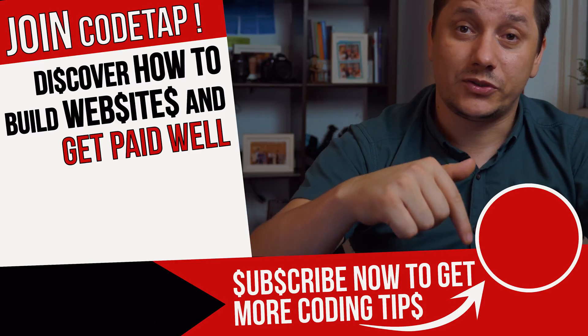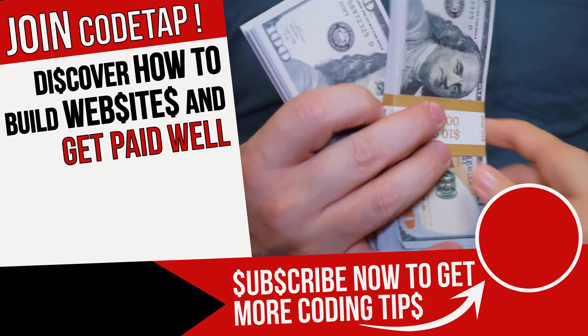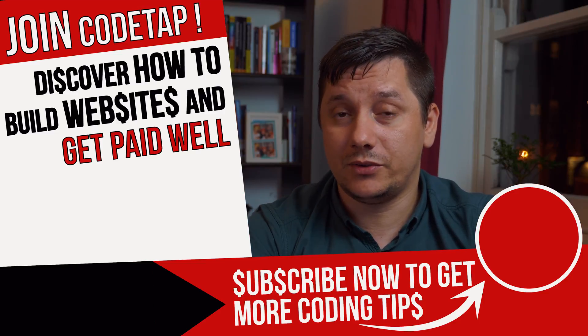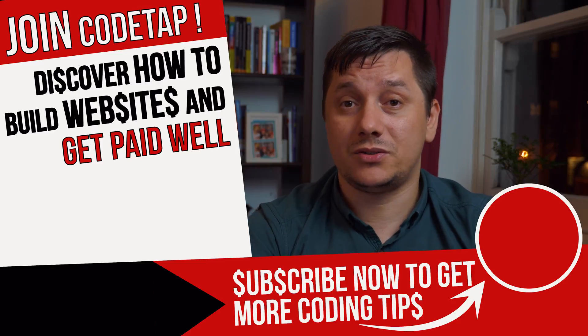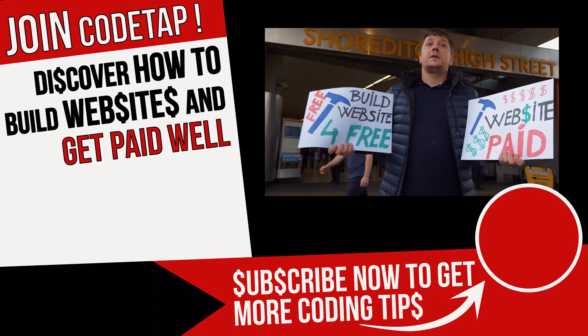If you're new over here, this is CodeUp where you'll discover how to build websites and get paid well. Smash that like button and subscribe if you haven't done so. Thanks for watching and as always, happy coding and create something awesome!